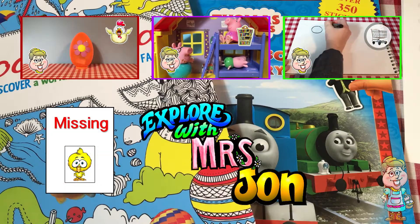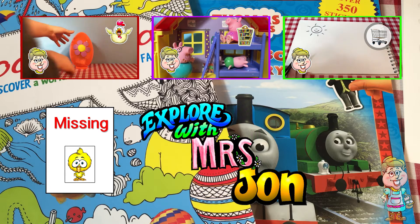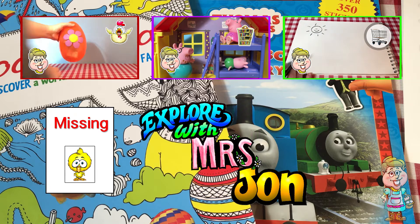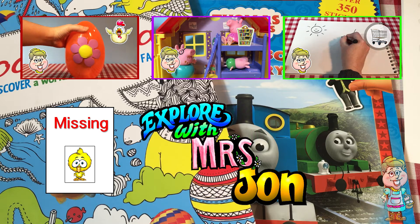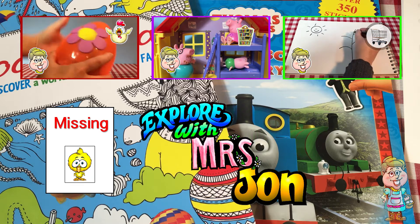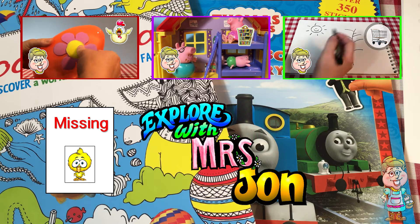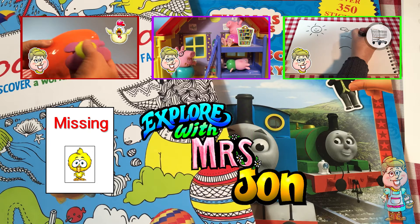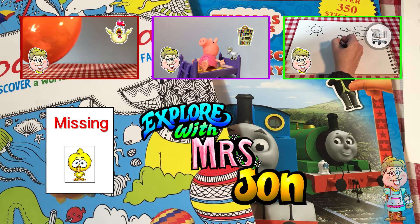Did you find my baby chick hiding in this video? Do you like trains? Thank you for visiting me in my kitchen today. Please come back soon. Subscribe to my channel for new videos every weekday and Saturdays at 3pm EST. Please press the like button below this video. Have a lovely day!